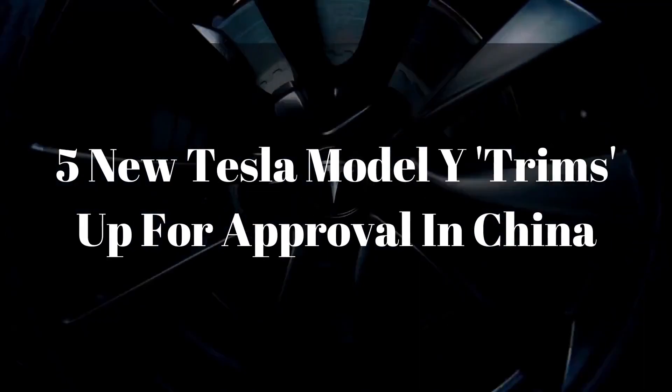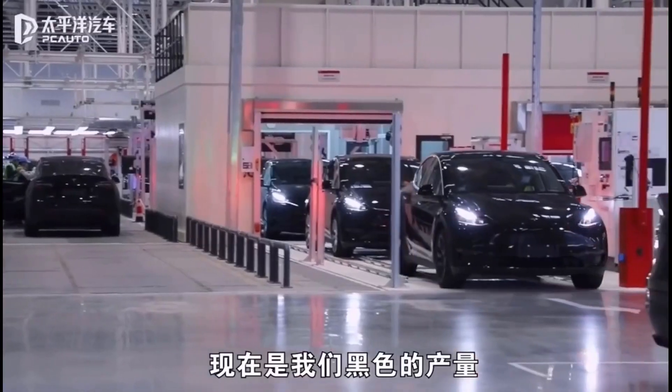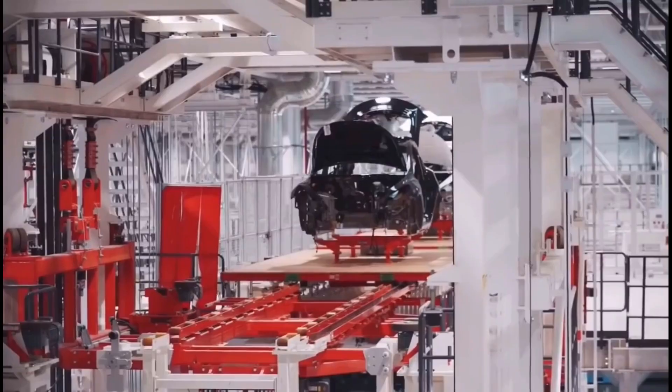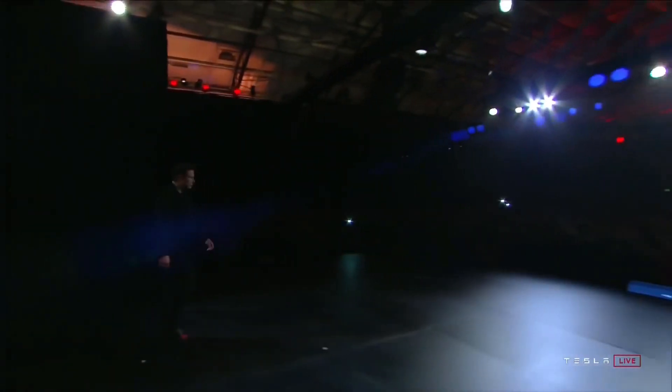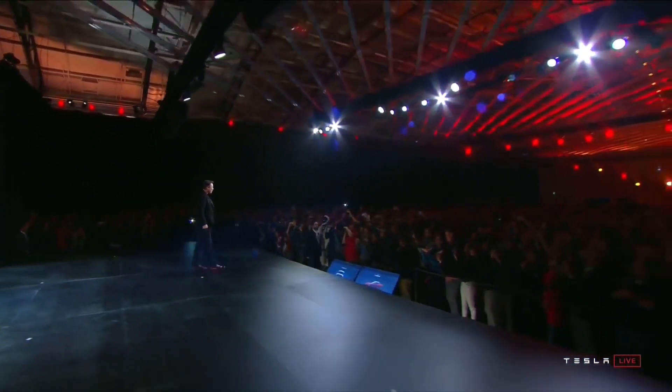Five new Tesla Model Y trims are up for approval in China. As demand for Tesla vehicles grows across the globe, the automaker seems to be focusing specifically on its latest vehicle, the Model Y crossover. According to CEO Elon Musk, the Model Y will eventually become Tesla's best-selling EV with the potential to outsell many gas-powered rivals.